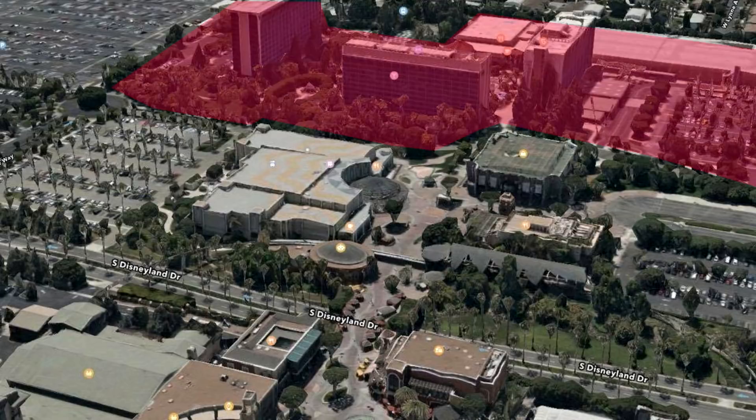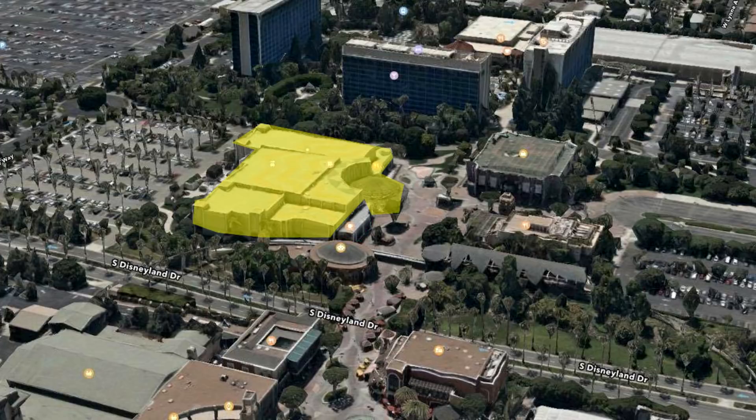That is the current Disneyland Hotel property — the three towers, the convention area, and the parking lot right there. This area here is the downtown Disney parking, and there is the current monorail stop. This little fellow here is the Lego store, and this even littler fellow is the Earl of Sandwich, which is right next to the AMC Theatres. And then finally the ESPN Zone and the Rainforest Cafe.